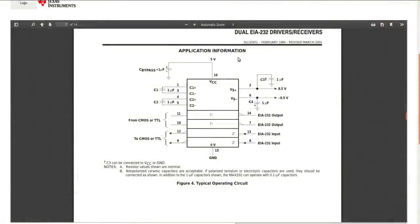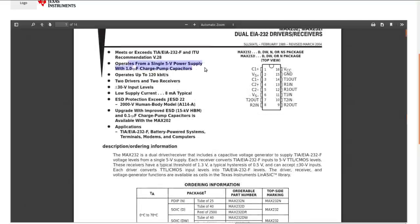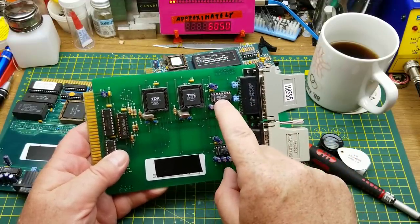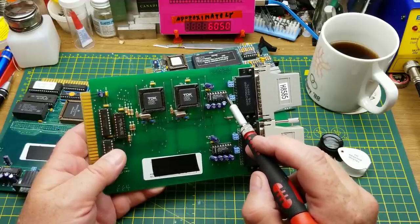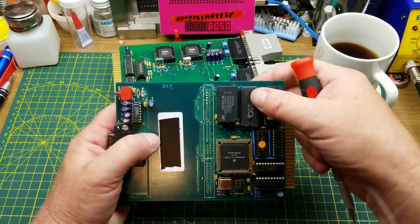Looking at the application note, you can see the 5-volt input, and it creates a plus and minus 8.5-volt supply from within itself. It's got CMOS/TTL line levels on one side and the RS-232 interface on the other. That it can create its own higher voltages internally is pretty slick. It's probably shown up all over the place in anything that's got serial ports that needs to come down to logic levels.